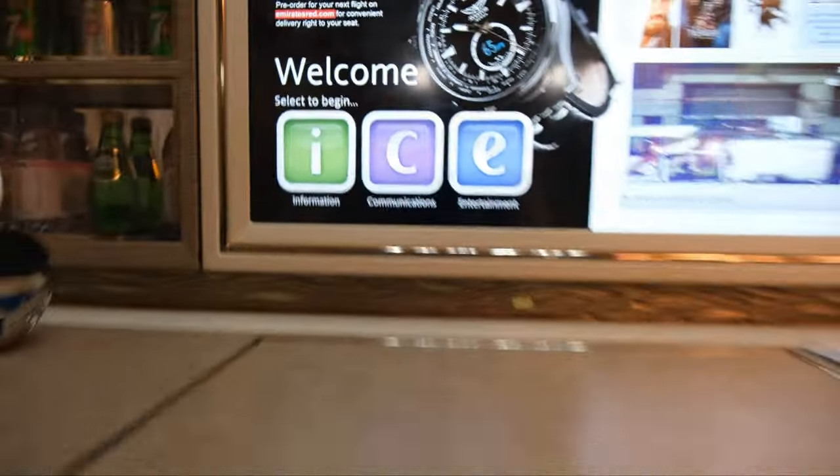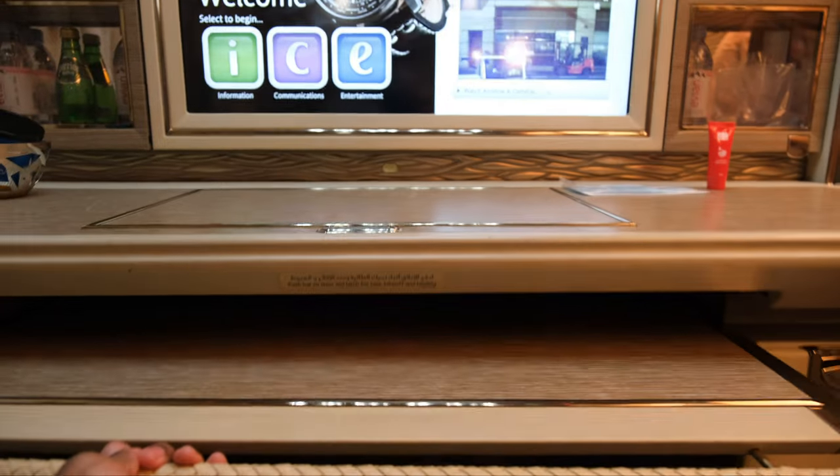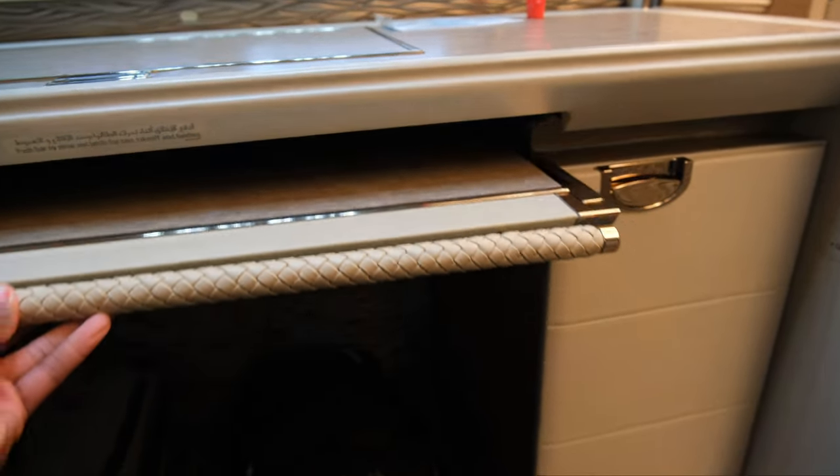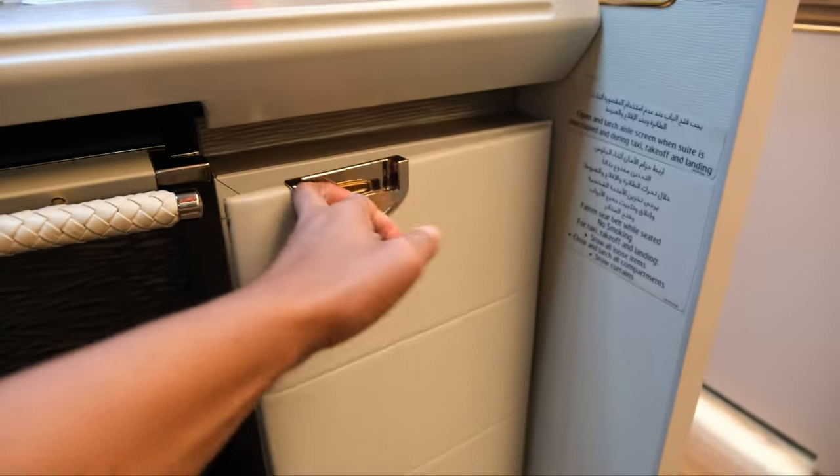You've got the lighting up top, which I'll show you in a bit — all the different color options. I really love the attention to detail on this. This seat here pulls out the tray table. This is where you eat. Essentially this looks like a little private desk you have here.